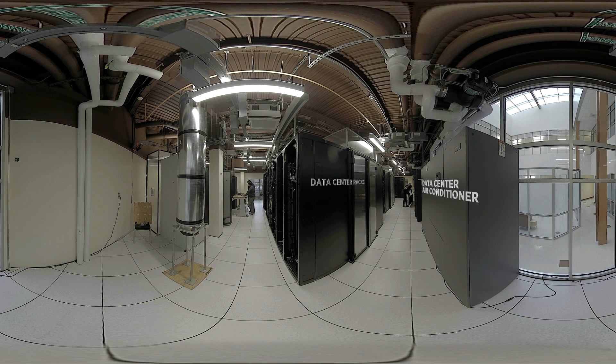With the explosion of data that's being created across almost every industry, there's been an exponential growth in the number of data centers over the past several years. That growth is expected to continue into the foreseeable future.